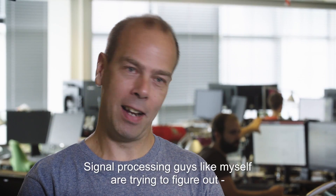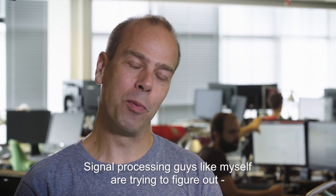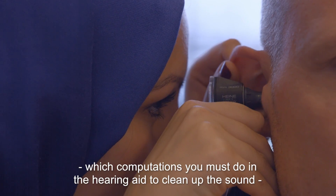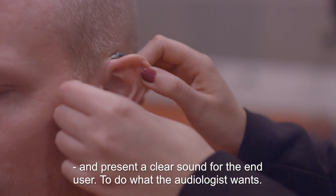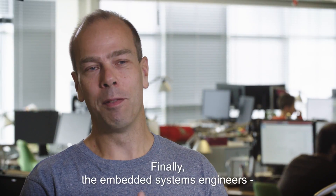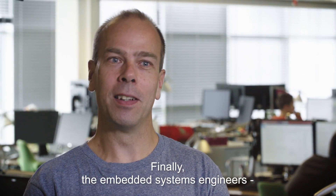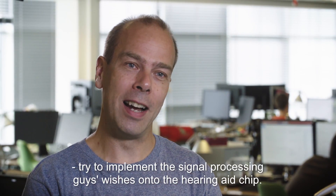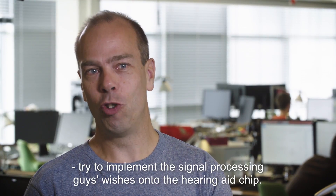The signal processing engineers like myself are trying to figure out which computations you need to do inside the hearing aid in order to clean up the sound and present a clear and nice sound for the end user — to do exactly what the audiologist wants. And the embedded systems engineers try to implement the signal processing wishes onto the hearing aid chip.